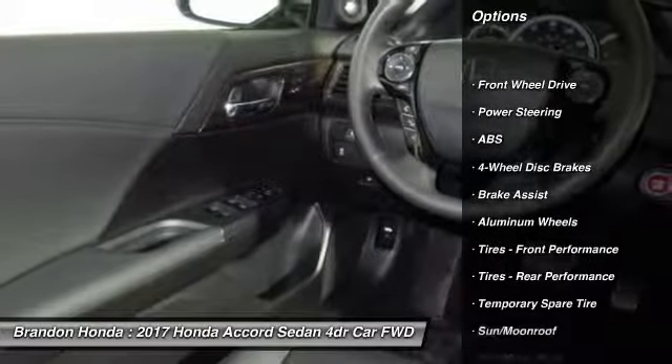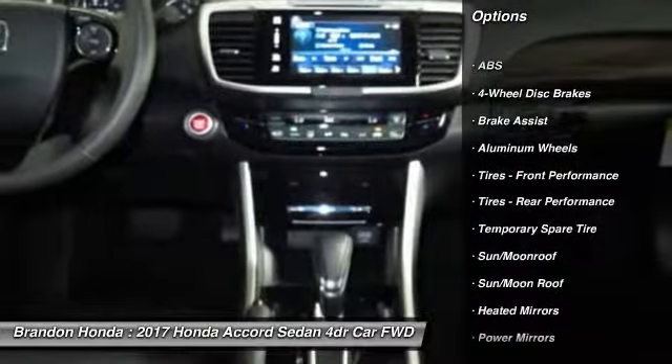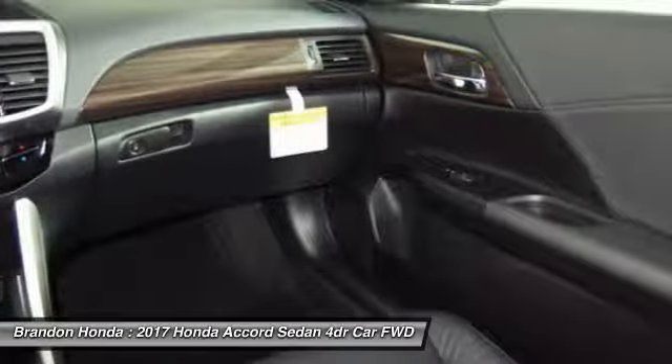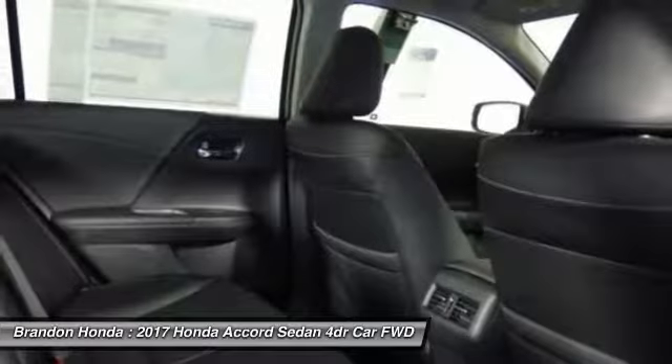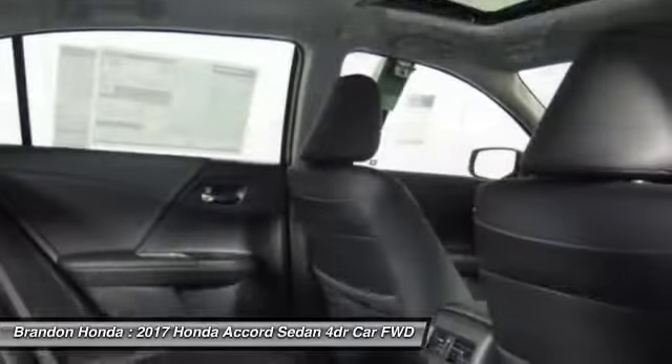Keyless entry, remote engine start, traction control, stability control, power passenger seat, anti-lock braking system, backup camera, steering wheel audio controls, moonroof, leather wrapped steering wheel.